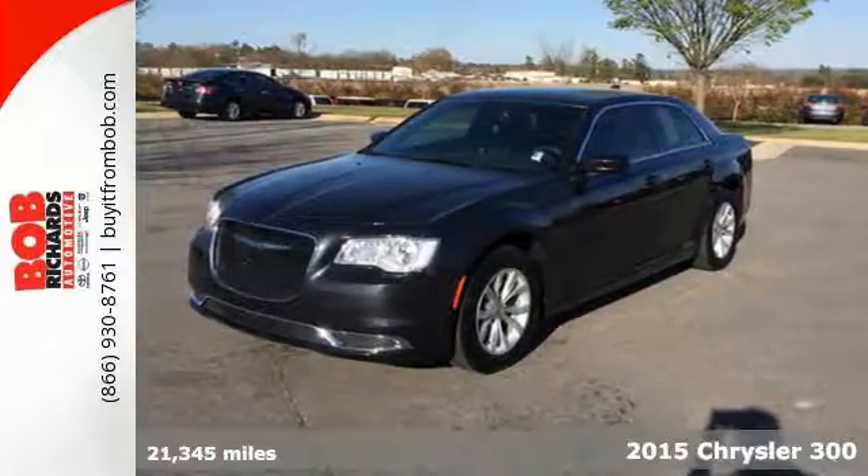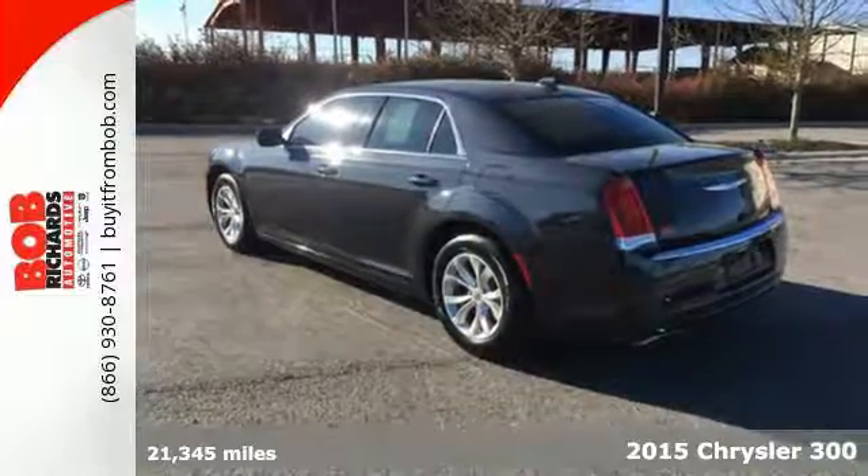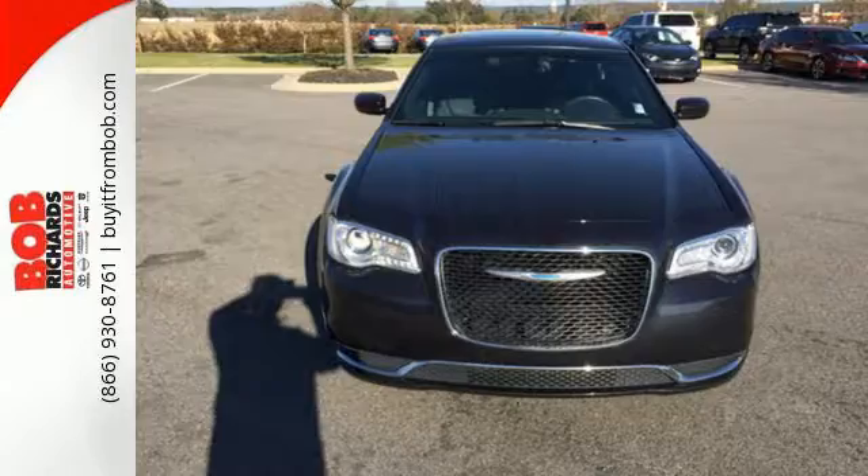Here's a 2015 Chrysler 300. Reward your ambitions with an icon that's as top-notch in refinements as it is tenacious in its performance.